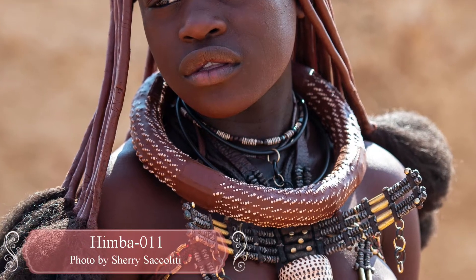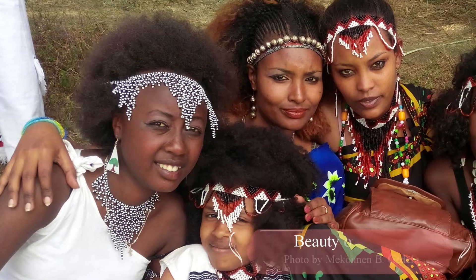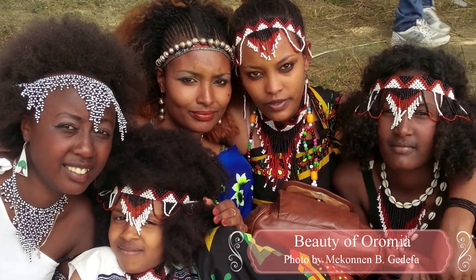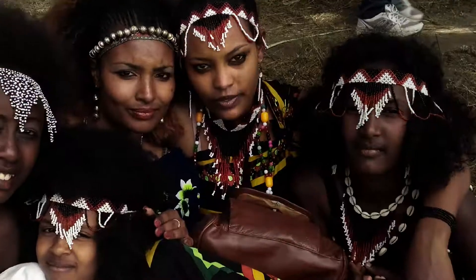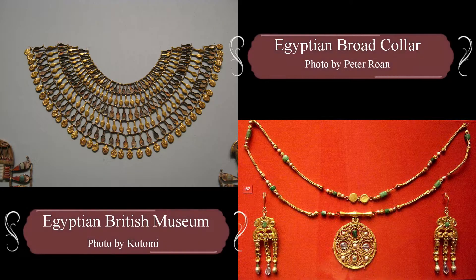Most African jewelry was crafted from natural materials such as ivory, amber, bone, wood, shells, metal, hair, and stones. These various materials are fashioned into necklaces, waist chains, bracelets, ankle chains, and head adornments.